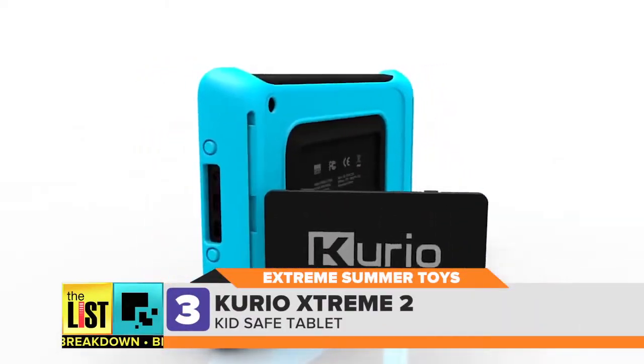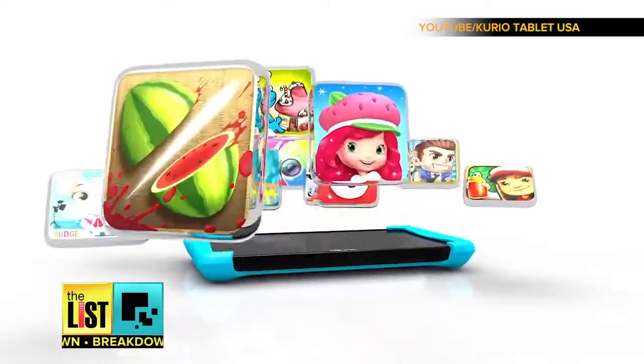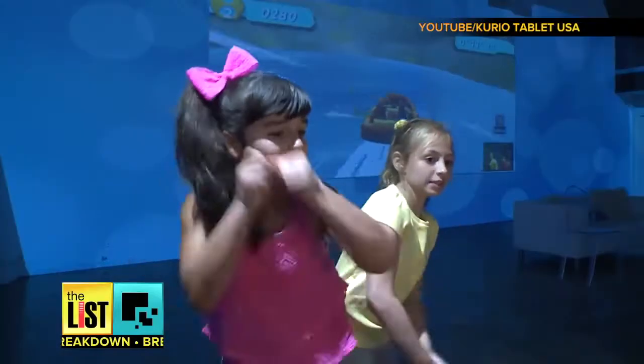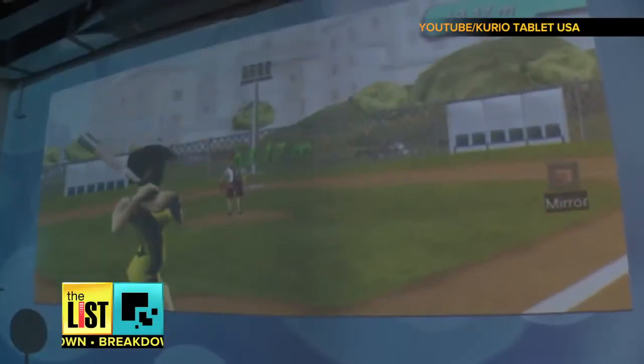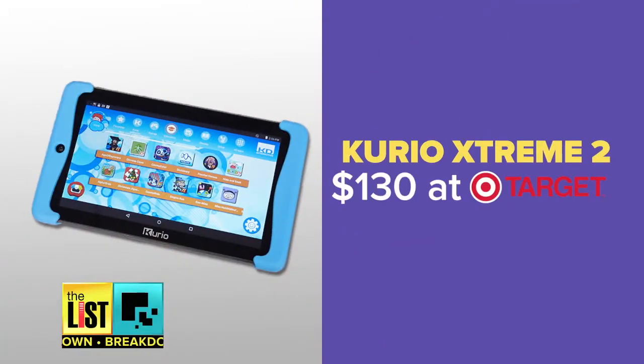And if the weather or heat is too extreme, fire up the Curio Xtreme 2. Push the play button at the bottom — it's a rugged, kid-safe tablet loaded with apps, games, and parental controls. It even includes motion games that encourage your kid to get up and get active. Get it at Target for around 130 bucks.